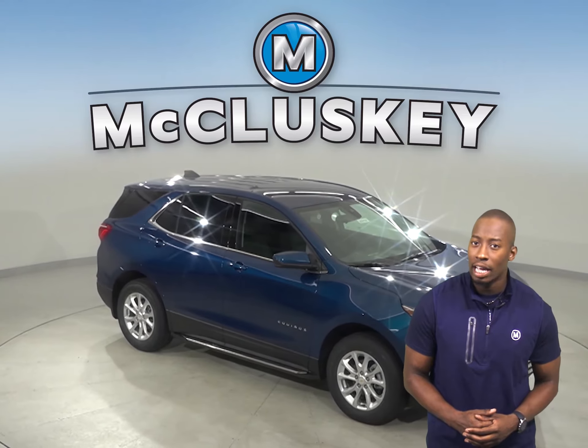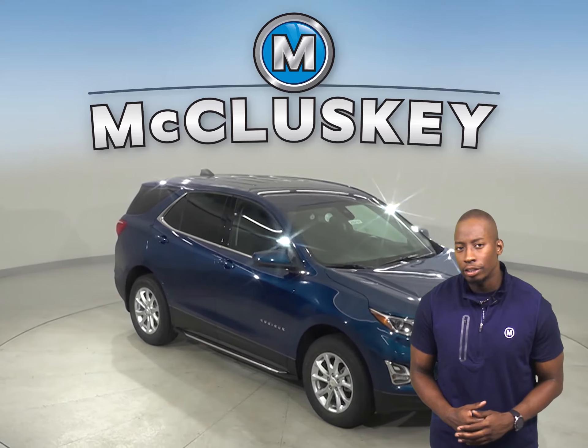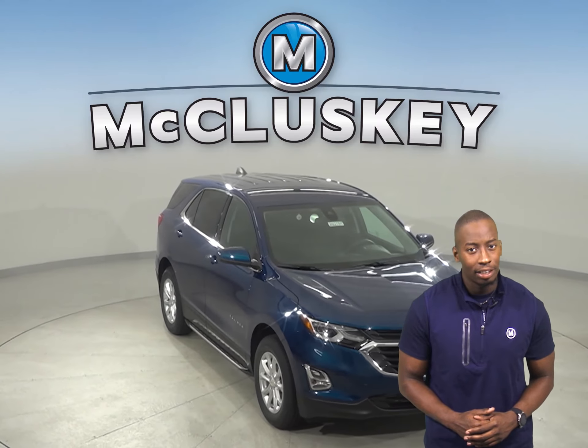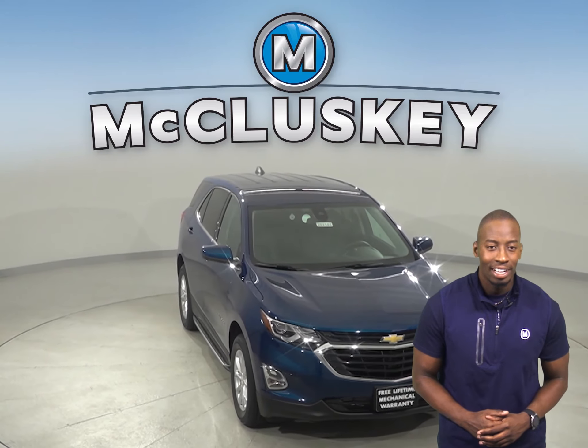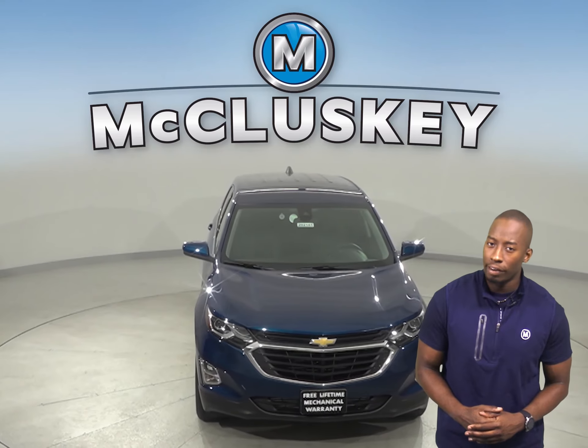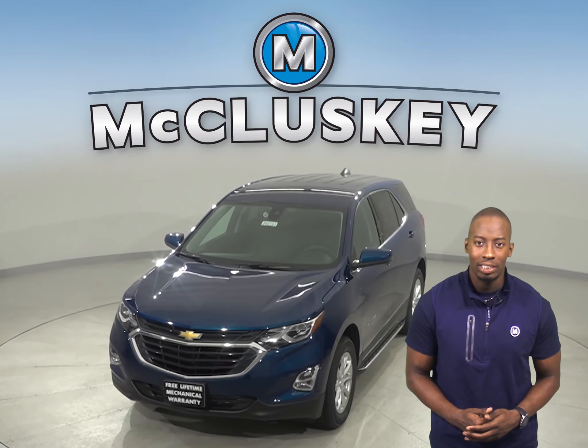The Chevrolet Equinox features an exterior keypad, so you can let yourself into your vehicle in the event you accidentally lock your keys in the SUV. Come on down and find out why the 2020 Chevrolet Equinox is the right choice for you. You can even take it out on one of our free 48-hour test drives.